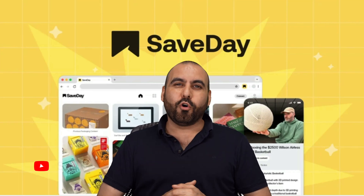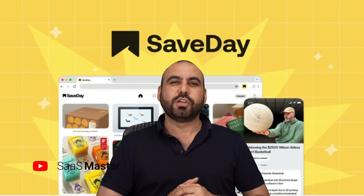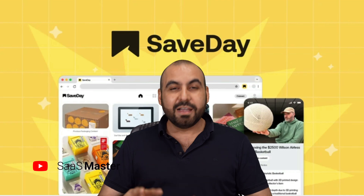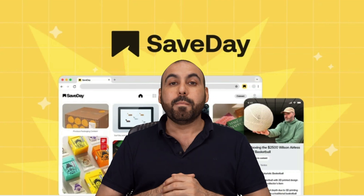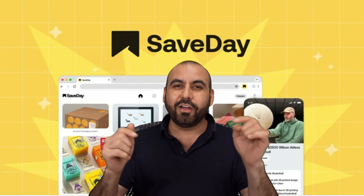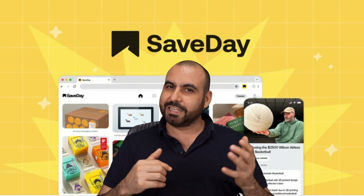If you need to or want to be more organized, there's a lifetime deal that's just dropped. It's called Save Day. I'm not going to kid you — it's not like they've invented a spaceship, but it is helpful if you want to be more organized. On this video, we're going to review it. So let's get started.